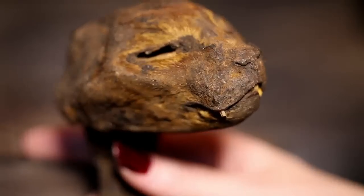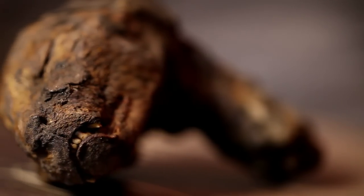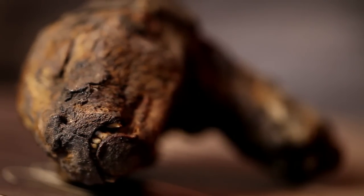Is she preserved in that manner then? They preserved animals in the same way that they preserved humans. They would remove all her organs and leave the heart intact, wrap it in linen, and it would be dried with a salt substance called natron.